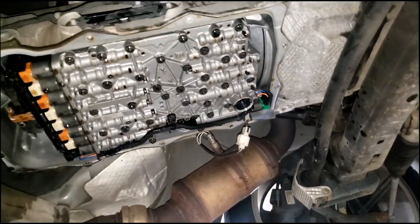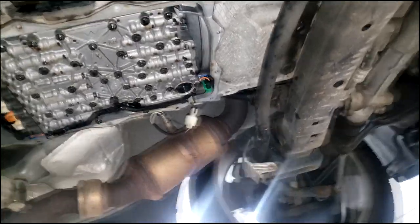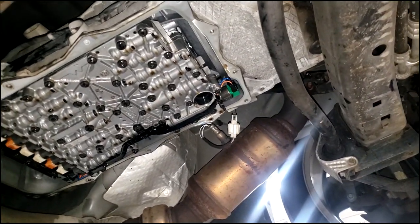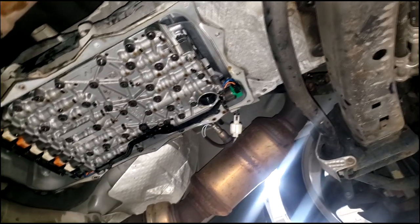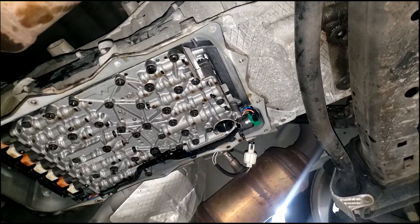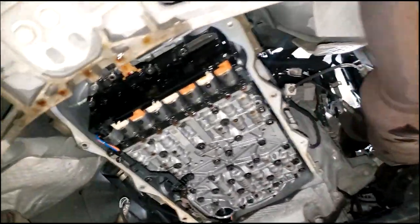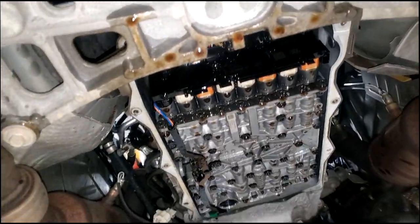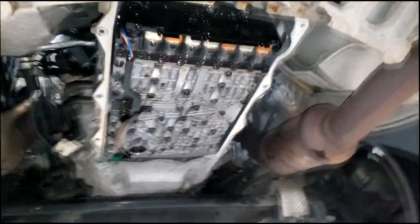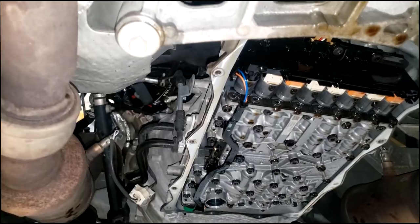As far as the fluid, it takes ZF 8/9-speed transmission fluid from the factory. However, I've been assured by ZF that Valvoline multi-car transmission fluid is approved by ZF. Now I can't say the same for Chrysler — Chrysler does not approve it — but ZF had a lot to do with the transmission design.